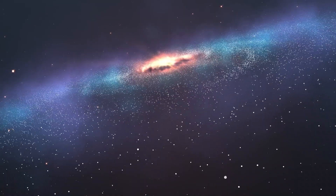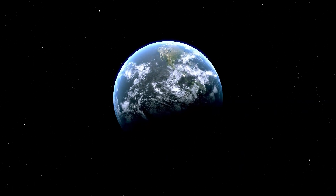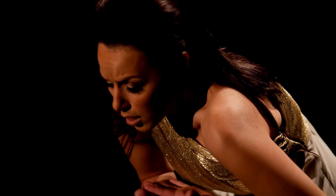That concludes our exploration for today. We'd love to hear your thoughts — do you think the James Webb Space Telescope is the ultimate tool for answering scientific questions, or do we need even more advanced instruments in the future? If you enjoyed this video, don't forget to give it a thumbs up, and we'll see you in the next one.